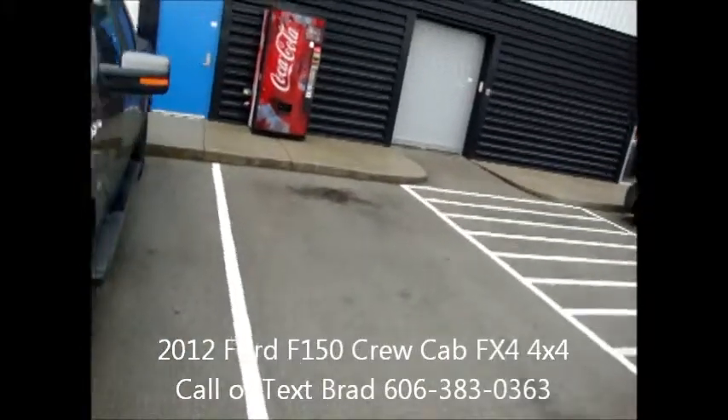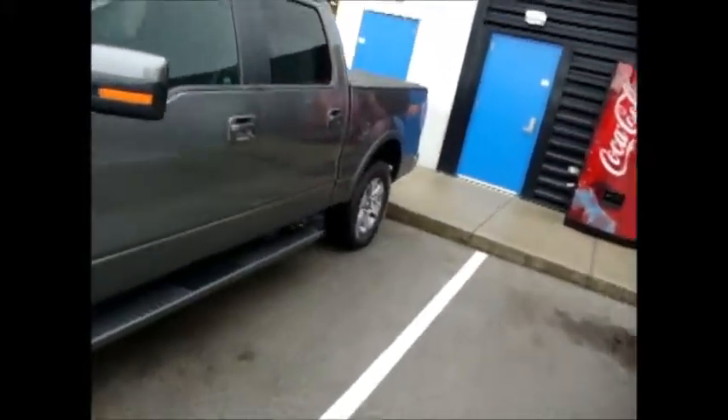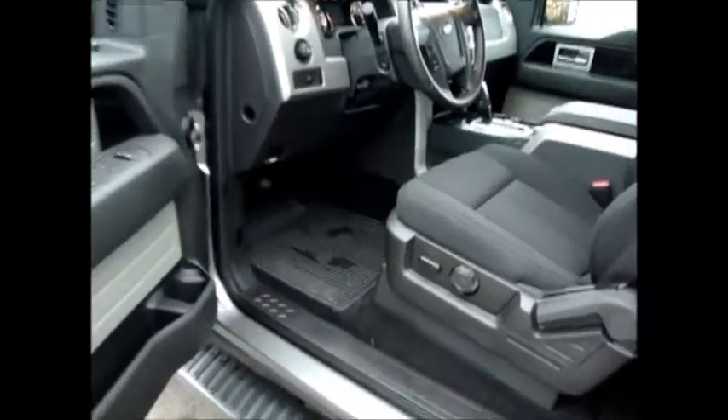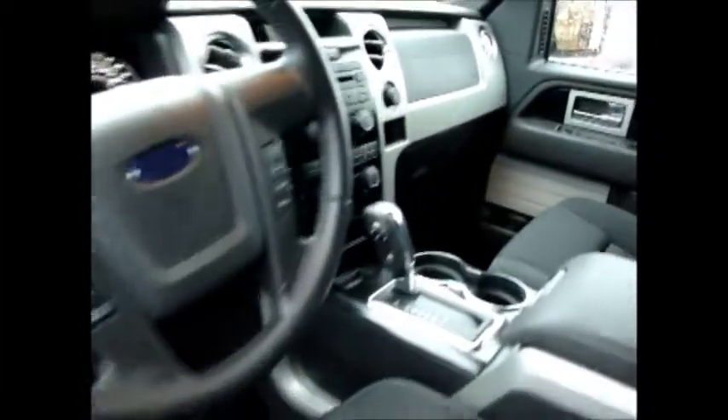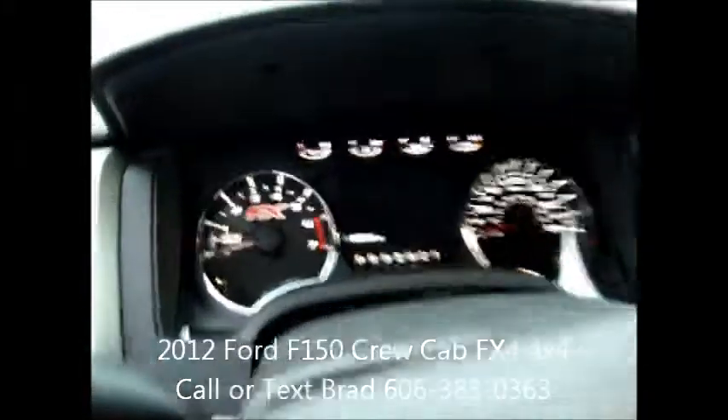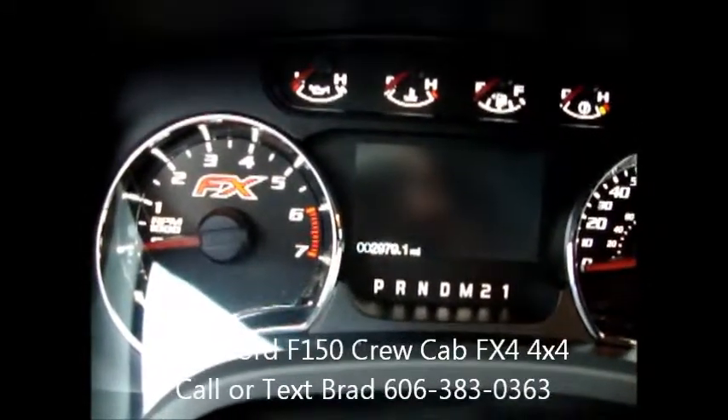What's amazing is it only has 2,900 and some odd miles on it, which is really good. We have demos that we put more miles than this on. It has keyless entry, remote entry, power seats, and the AM/FM/CD player — and again, only 2,979 miles on the odometer.